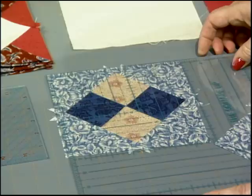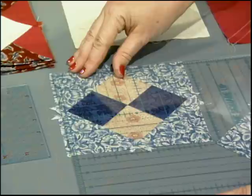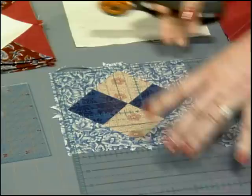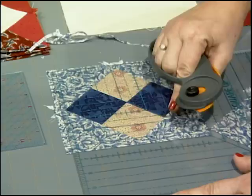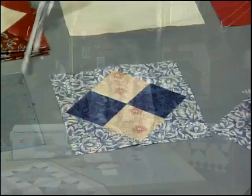Just take your square-up ruler and drop the diagonal line right down through the middle. We've got a quarter-inch seam allowance all around. Trim on two sides, then drop it and line it up again — diagonal line down through the middle, quarter-inch off of each one of those seams. Perfect. Now the points are a little different, and they start out with two pieces right sides together.